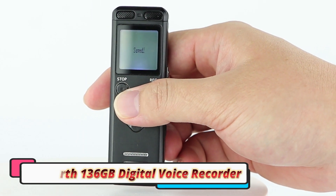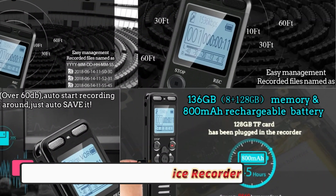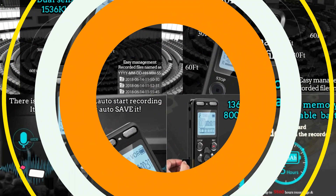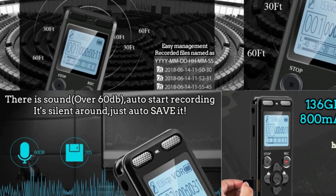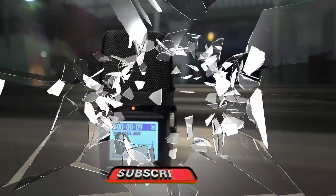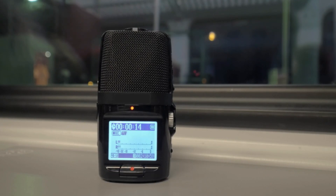The AIworth recorder offers 1536 kilobits per second HD sound quality, which delivers clear and crisp audio even in less than ideal environments. The dual sensitive microphones pick up sound from all directions, ensuring that voices are recorded clearly, even from a distance. The intelligent noise reduction feature filters out background noise to enhance voice clarity, making it suitable for recording in busy environments.